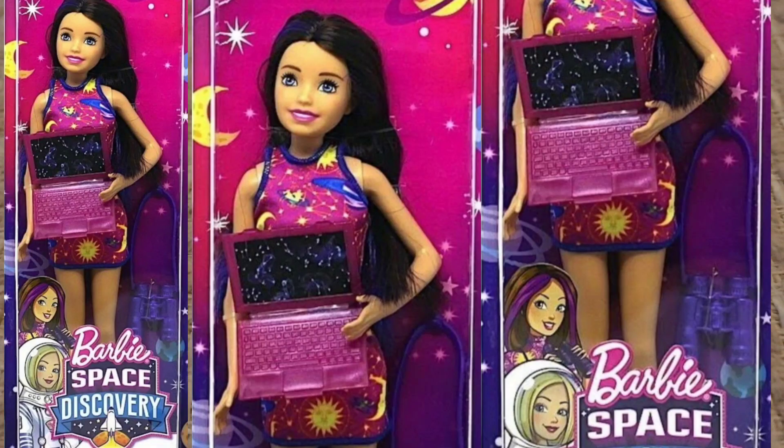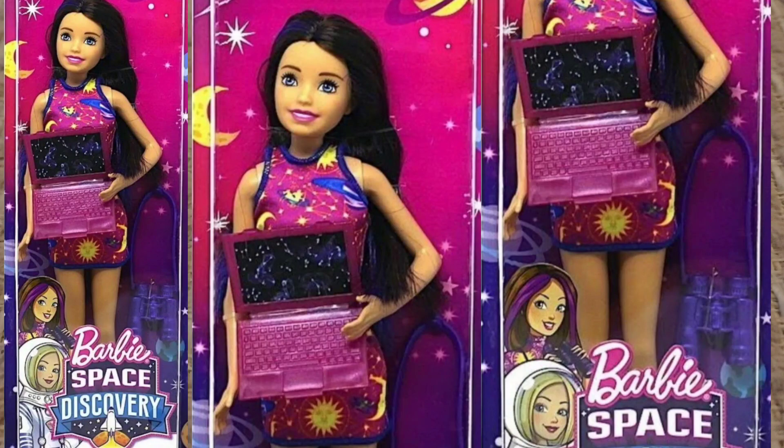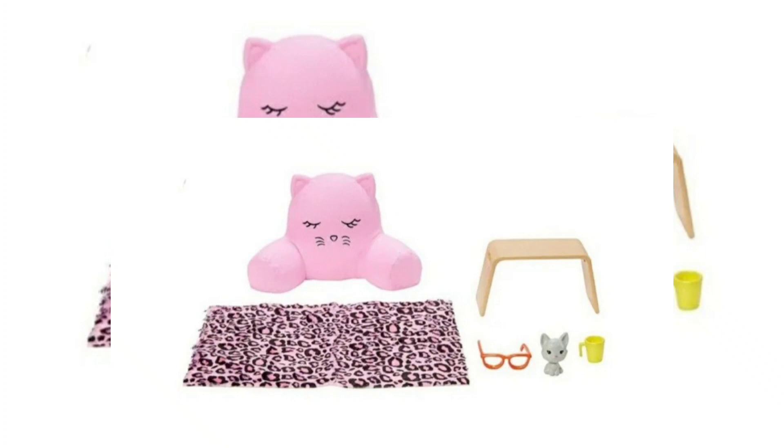This is the new Skipper for the Barbie Space Discovery line and I do like her a little more than the actual Barbie. She's got a really cute outfit and I love the sparkly pink laptop - that's adorable. I really don't collect new Skippers, only vintage Skippers, but for whoever out there loves Skippers I think they'll love this. I'm hoping she's not much more than $9.